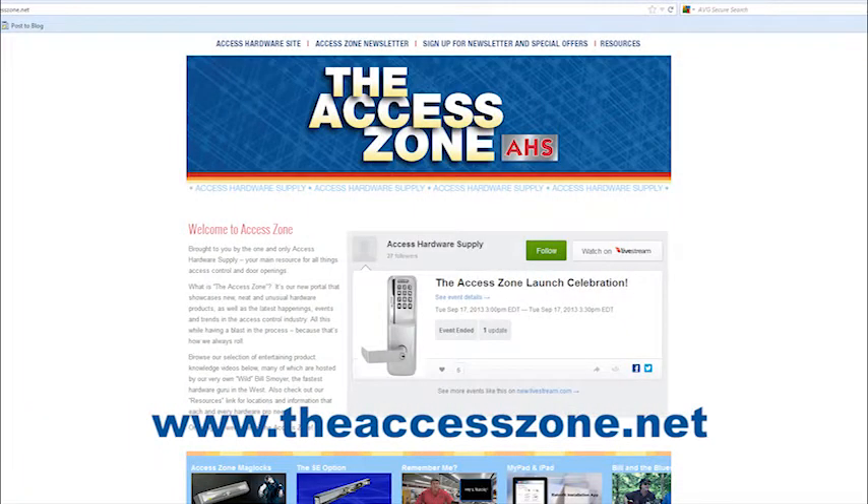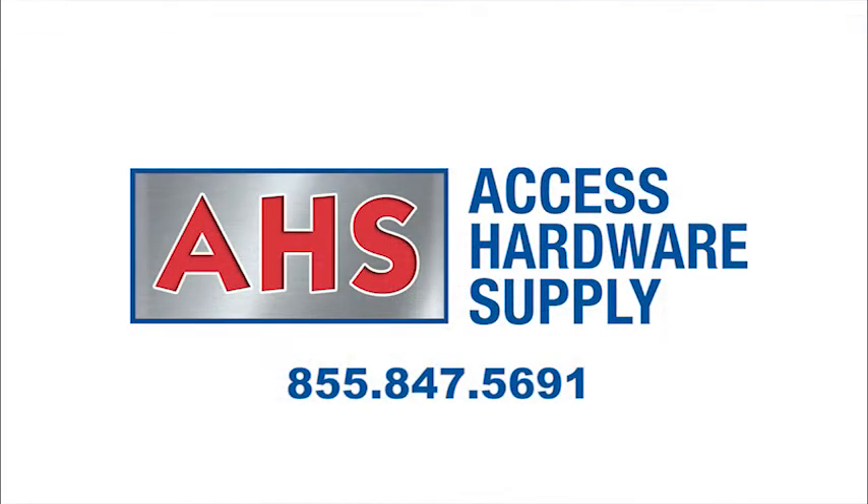For more information or to order, visit the access zone at www.theaccesszone.net or call Access Hardware Supply at 855-847-5691. They'll be ready for you.